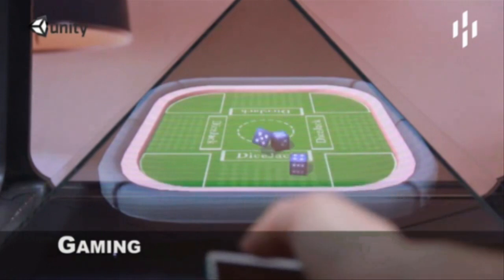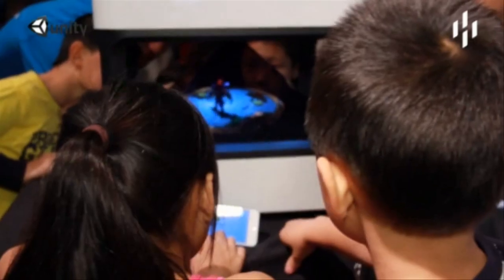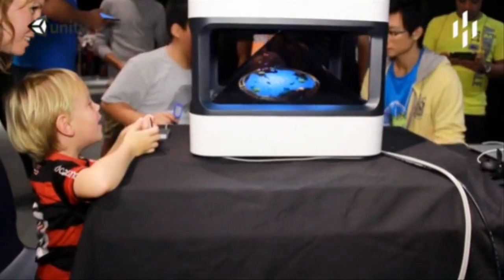Unlike many entertainment and wearable systems that tend to isolate people, Hulus aims to create a social campfire experience that brings people together, without having them miss out on real life moments.